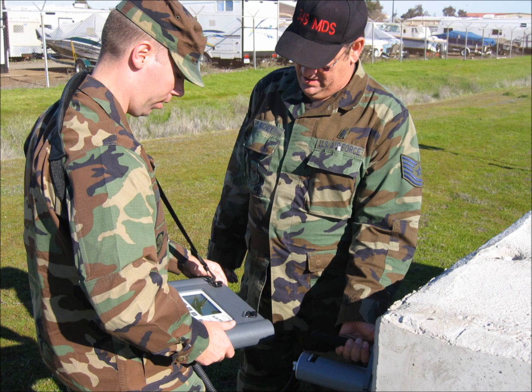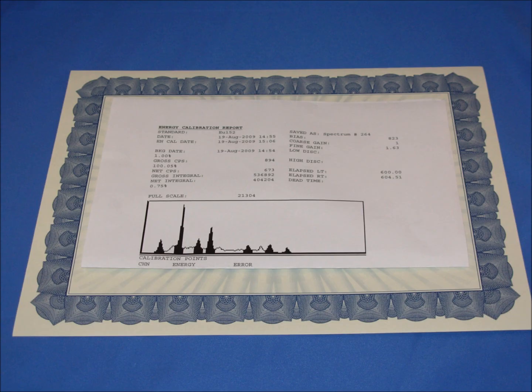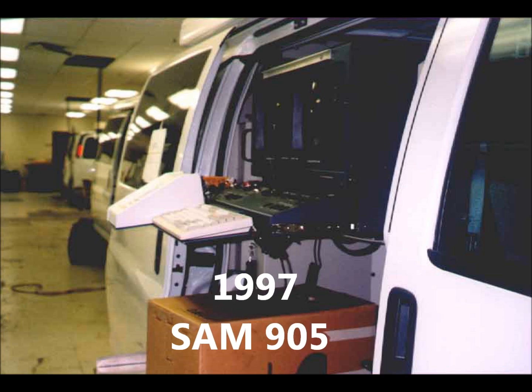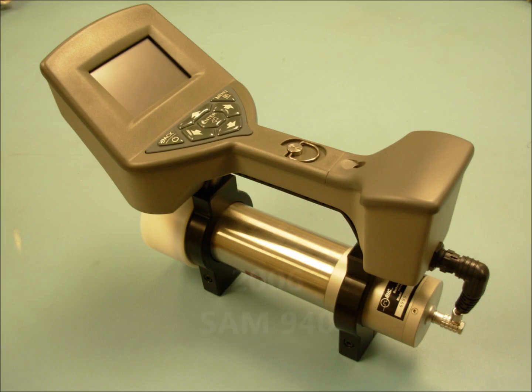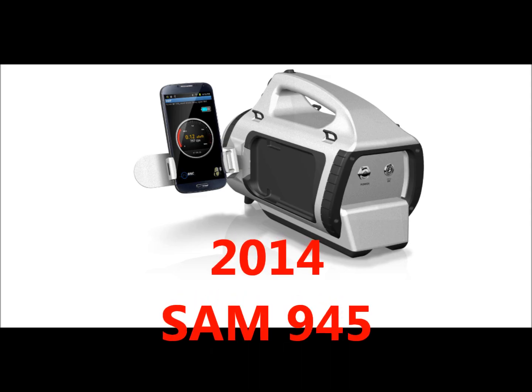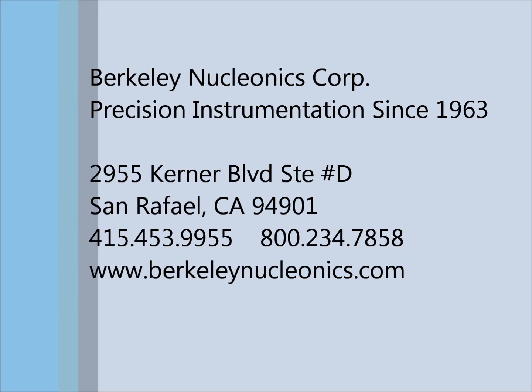We have been uniquely focused on the isotope identifier industry since our launch of the SAM-905 in 1997. Berkeley Nucleonics was founded in 1963.